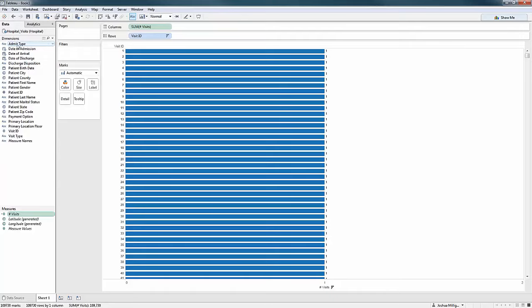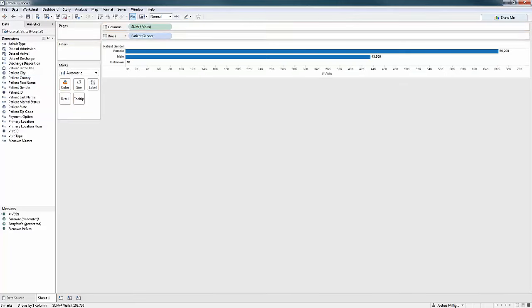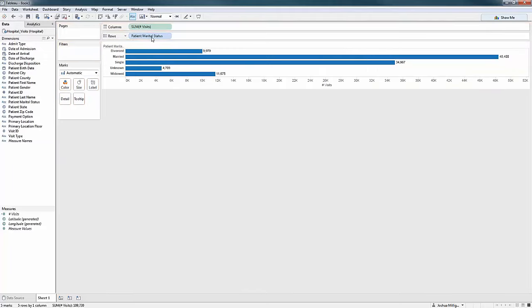Now I can look at admit type and I know what I'm looking at: 70,000 elective visits, about 600 term pregnancy visits, and so on. I might look at patient gender — that's the number of visits for female and male patients. Apparently we have a few patients whose gender was unknown in the data. I've also got marital status, which could be interesting to look at.